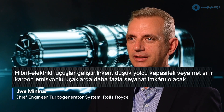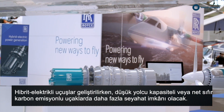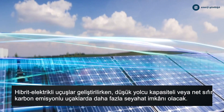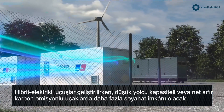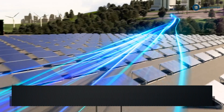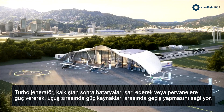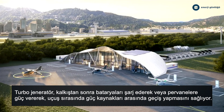At Rolls-Royce we are dedicated to our net zero emission goals. With our turbo generator we want to enable near-zero emission flight by using sustainable aviation fuel while provisioning for hydrogen. Rolls-Royce solutions like microgrids and energy storage will help provide clean energy to airports as well as into our aircraft batteries, which will vastly reduce the carbon footprint for such solutions.